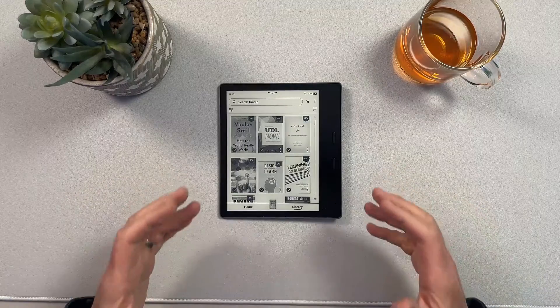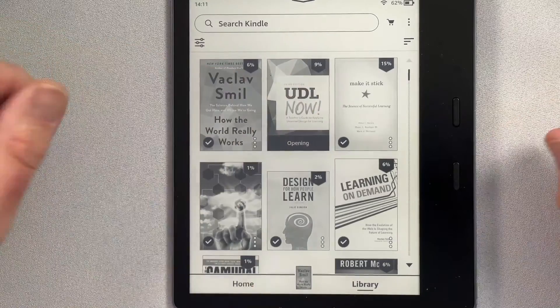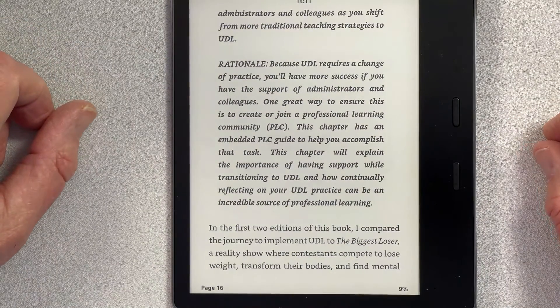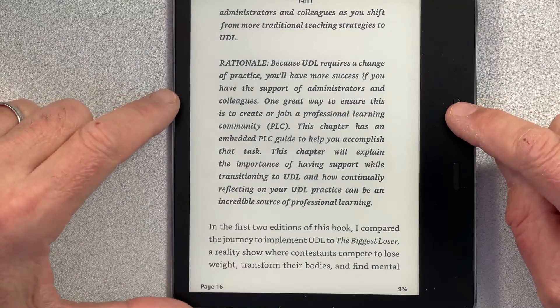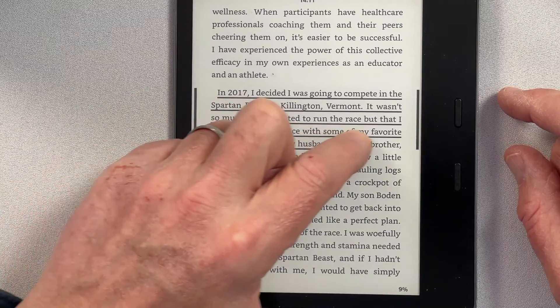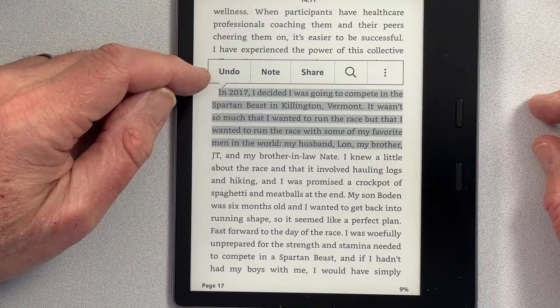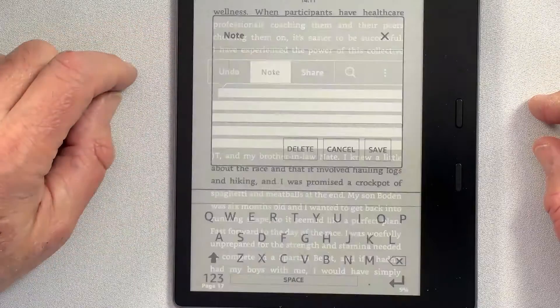Let's first look at using a Kindle device and the Kindle software, which is available across a wide variety of devices. There's a lot that we can do with a Kindle device. For example, I have this book on UDL and I want to do some reading and take some notes. I'm going to go in and grab this section here. You can see that I can highlight with no problem at all. I can undo what I've done, and I can go in and take a note.